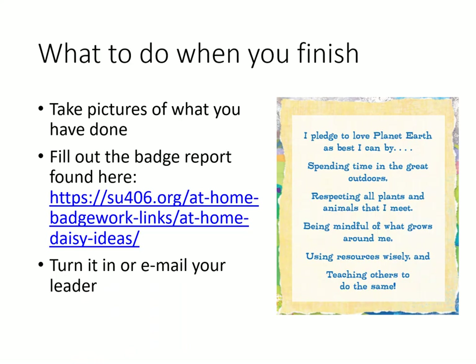When you're all finished, be sure to take pictures of what you've done. You can fill out the badge report found on our service unit homepage — the link is below in the description. Then turn it in or email it to your leader.